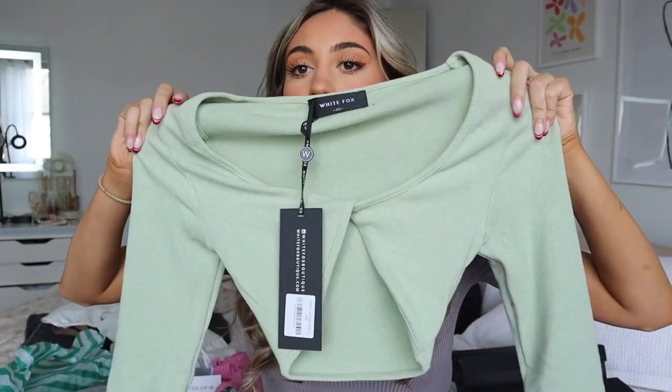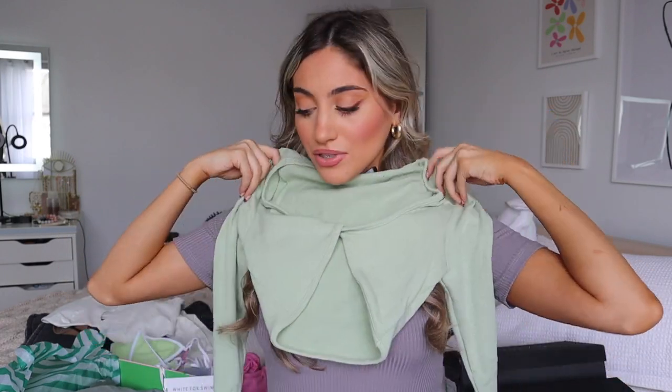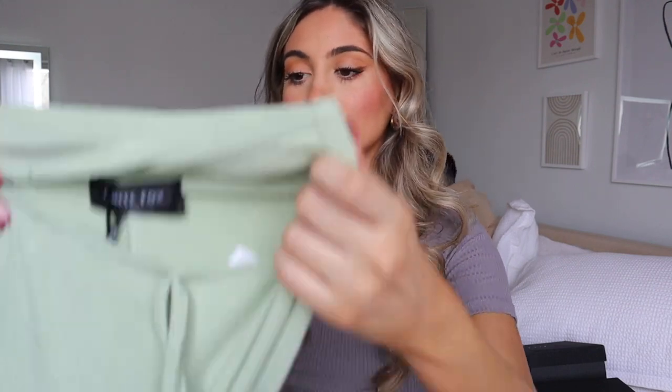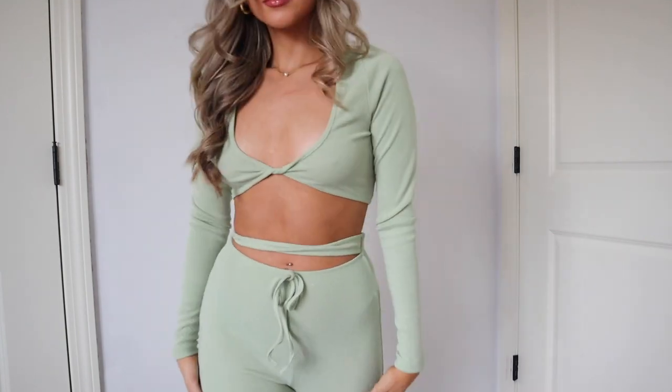Next I got another set because I love lounging around the house in these. The top shows a little more skin and is a really nice sage green color — super soft and comfortable. The pants have a little cutout by the stomach and go all the way down to the floor. Really cute and comfy — I'm obsessed with this shade of green. This is called the 'Big Picture' pants in sage and the 'What's the Plan' crop. I can already tell this will be worn a lot.